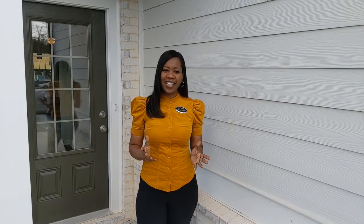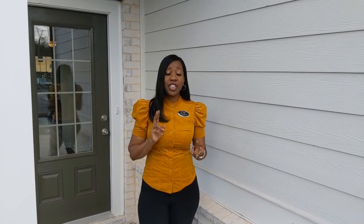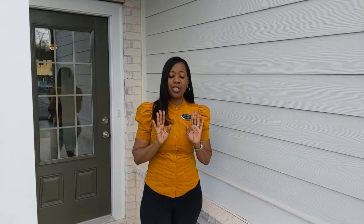Hello everyone, it's Tashara Alexander, your trusted realtor with Maximum One Realty. Today I have a treat for you. I'm here at Tremora Square of Meritage Homes. I have a beautiful townhome to show you. It is three bedrooms, 2.5 baths, and a two-car garage. It's absolutely beautiful. Take a look.